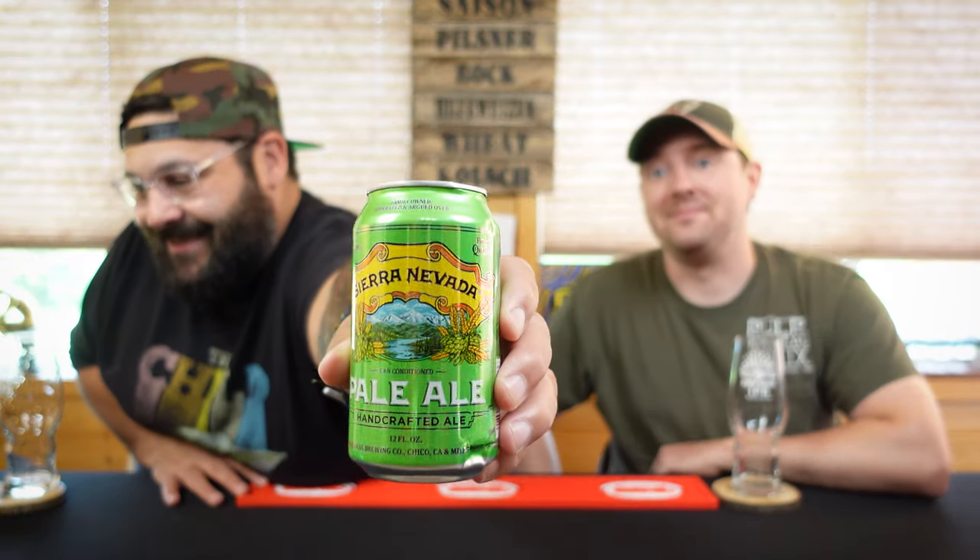Hey gang, FLX Beer Reviews back again with another episode of 'As the Beer Swirls.' I'm Dan, I'm Mike. There's no way we ever reviewed this beer before — we have never reviewed the original OG Sierra Nevada Pale Ale. Well, that's insanity.